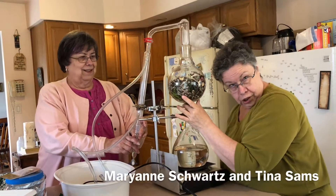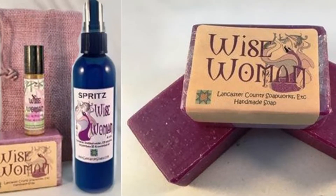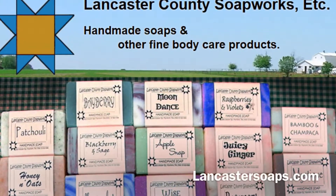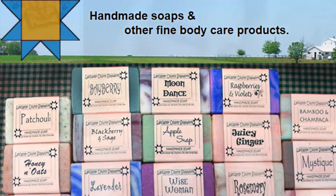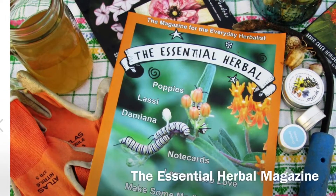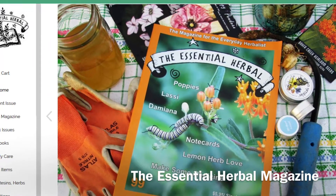I'm so glad I got a chance to visit Tina and Marianne in Pennsylvania and learn all about the process of distilling essential oils. I've long been a fan of all of their products, including the Wise Woman soap and spray — oh, it smells amazing. And all of their soaps are simply luscious. You can get them at LancasterSoaps.com and check out EssentialHerbal.com. That's the Essential Herbal magazine, which has tons of tips and all sorts of great stuff about herbs. You'll be so glad you visited.